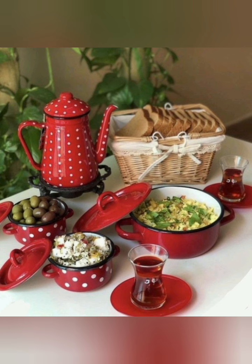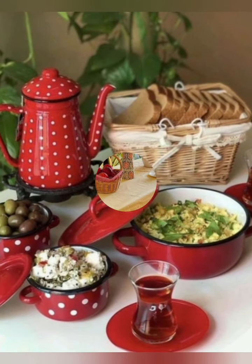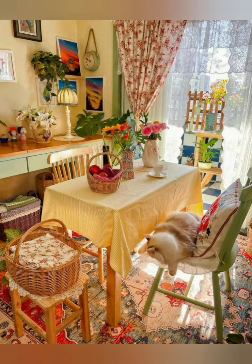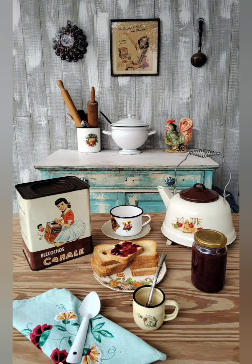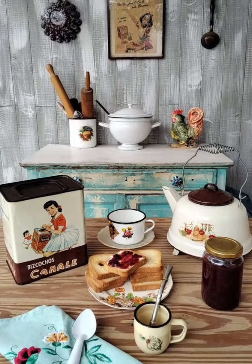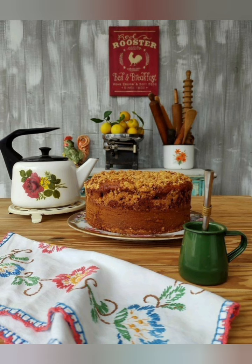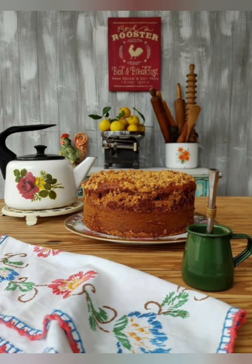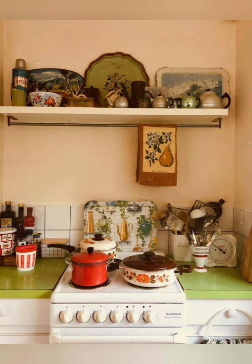Use vintage fixtures such as farmhouse sinks, cast iron pans, and butcher blocks to add charm and character to your kitchen. Incorporate natural wicker on open shelves and countertops, or opt for white-painted styles to maintain a classic look.